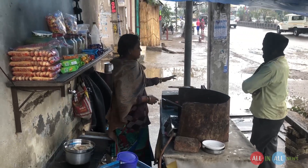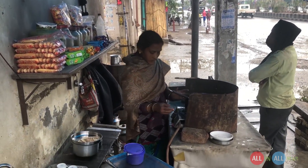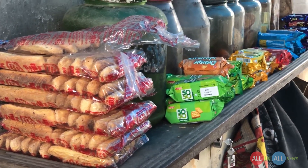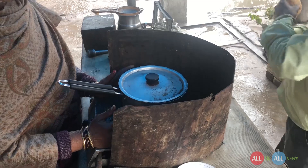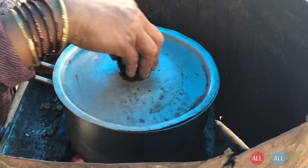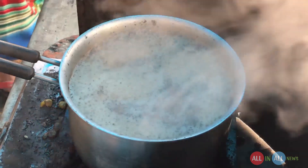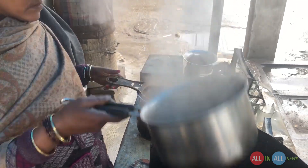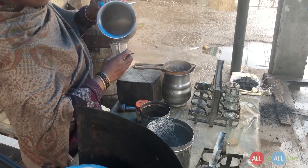Samosa was really fantastic and now it's time for tea. I always love to take tea from the street vendors. This lady also has snacks like rusk, biscuits, and mud tea, but I just want a tea. My chai is going to be ready within a few seconds. Look at the smoke from the pan — the smell is really awesome.